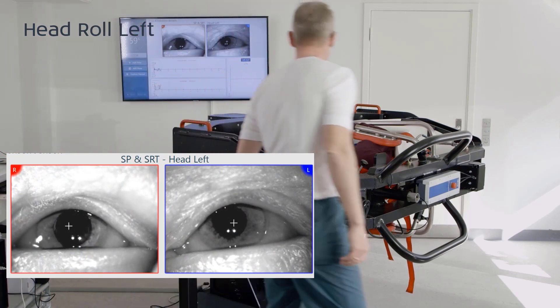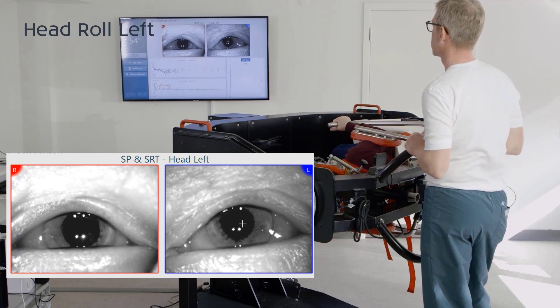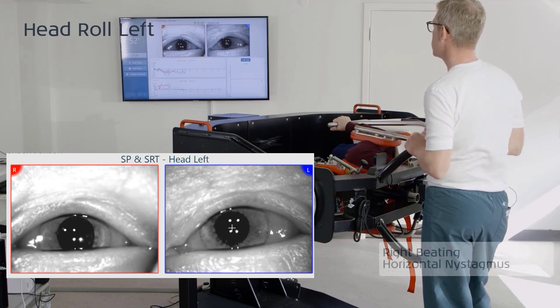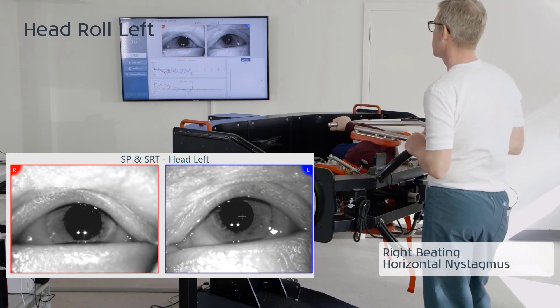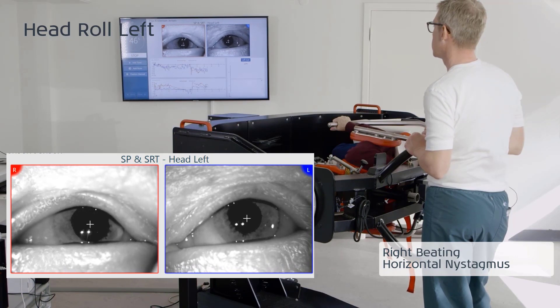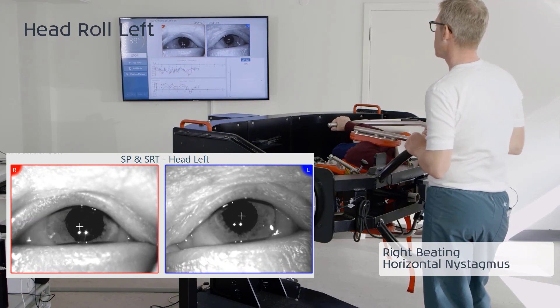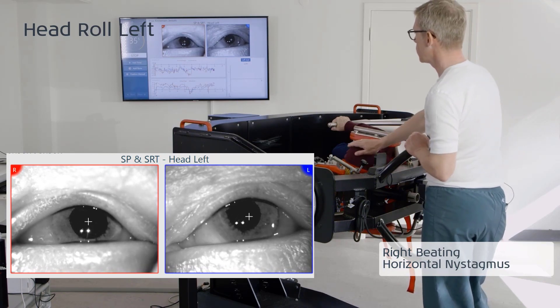The patient is placed in the left supine roll test position. In this test position, right-beating horizontal positional nystagmus, also termed apogeotropic nystagmus, is observed. The positional nystagmus is present instantaneously and throughout the left supine roll test position. Please also note that the patient indicated that she is symptomatic in that position.